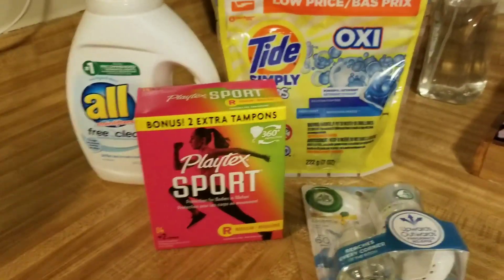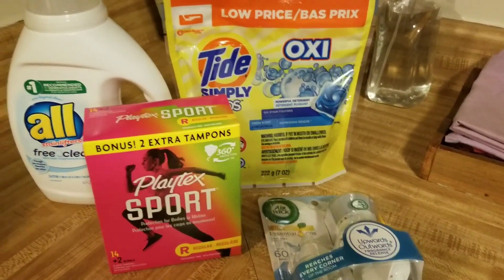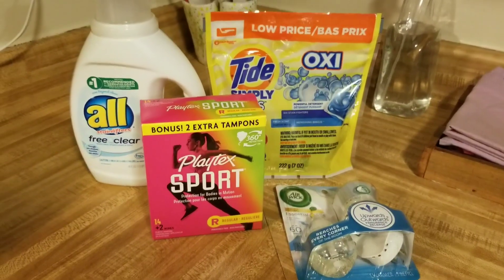Hey guys, I have a Dollar General all-digital coupon haul. These are deals that you guys can do right now.